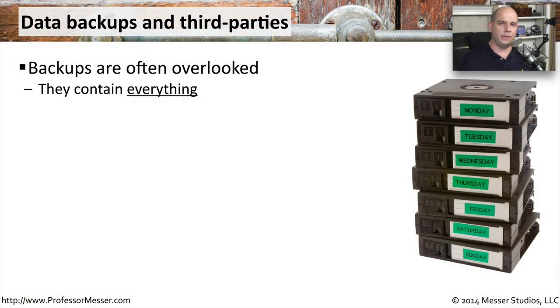Our data backups are one of those things that we don't really think about unless we need them. When we delete a file or we need to reconstruct a system that's crashed, we always go back to our backups. But the rest of the time we're not really taking them into account, at least not from a security perspective. And we absolutely should, because our backups have every single bit of data that was on our system, and now it's outside the scope of where we normally think of having that data stored.